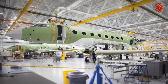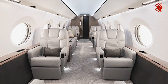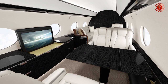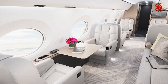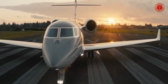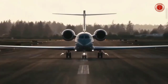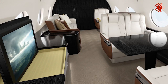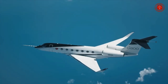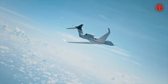Gulfstream G800 performance: Maximum range 14,816 kilometers. High-speed cruise Mach 0.90. Long-range cruise Mach 0.85. Maximum operating Mach number Mach 0.925. Takeoff distance 1,829 meters. Initial cruise altitude 12,497 meters. Maximum cruise altitude 15,545 meters.